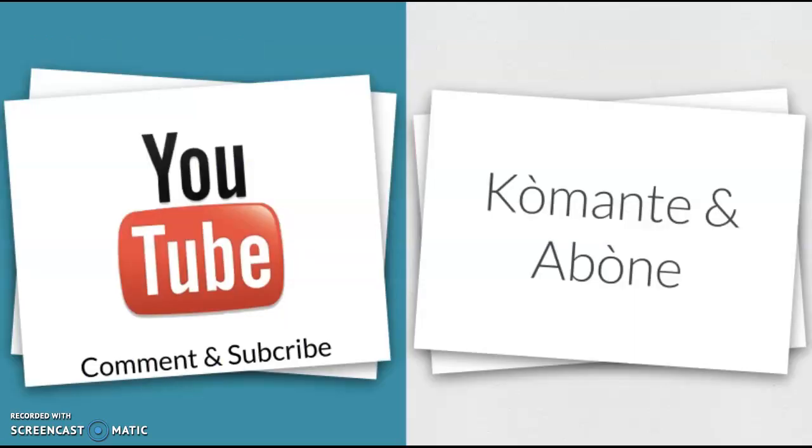This concludes Medical Haitian Creole Lesson 6. Please comment and subscribe to this channel. I try to take your feedback and incorporate it into future lessons. Don't forget to subscribe where you will continue to get medical Haitian Creole lessons as well as regular Haitian Creole lessons every month. Thank you.